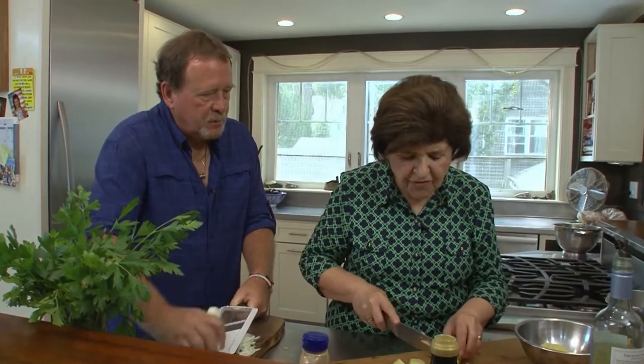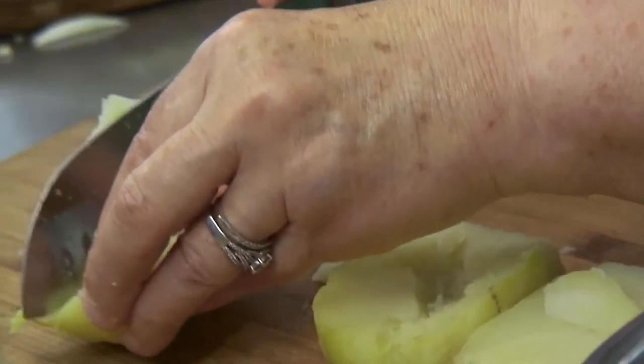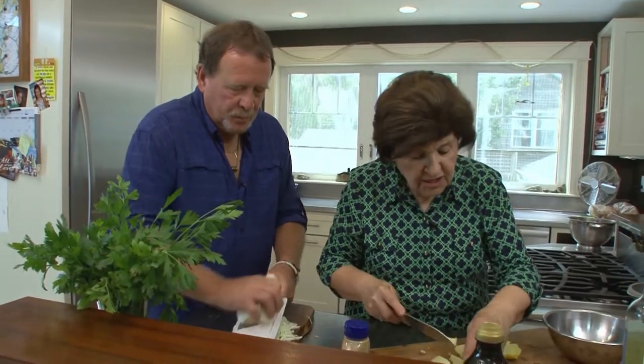This is a salad you want to do ahead of time, because you want to allow the flavors to mingle. We're going to do a vinaigrette — just olive oil, a little mustard, some tomatoes from the garden, some shallot, salt and pepper. And basically we've got it.